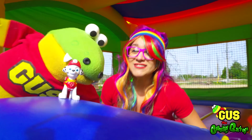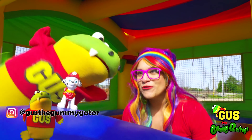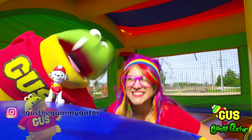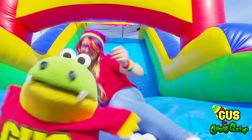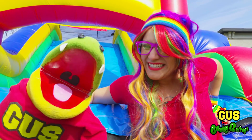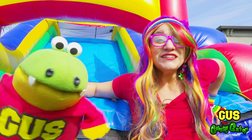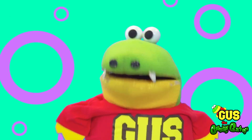This has been so awesome, Gus! I've just had such an awesome day with you! Hey, before we go, let's slide down the slide one more time! You're right, all right! I'll go first! Woo! Hey Gus, it's been a lot of fun today! Thanks so much for having me on your show! I had a lot of fun today too, Rainbow! Hope you did too, little gators! We'll see you next time! Bye! It's color time with Gus the Gator!